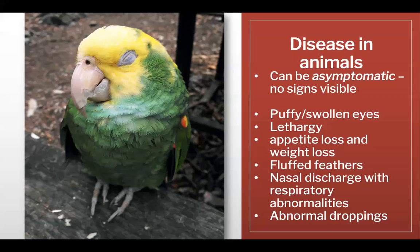How does it look in birds? They can be asymptomatic, showing no signs, but when they are sick, we do see swollen eyes — they're depressed, they don't want to eat, they're losing weight, they're fluffing their feathers, and there is discharge from the nose and/or breathing abnormalities.